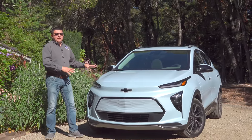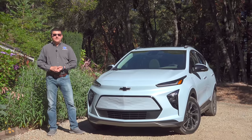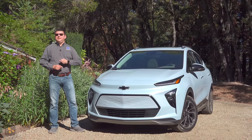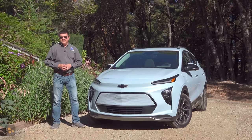The Bolt EUV is a little bit more pragmatic and a little bit more expensive, but still significantly less expensive than pretty much anything else in the EV space right now. Obviously there are going to be trade-offs, and that's what this video is going to talk about. The most direct competitor to this is going to be the Hyundai Kona EV, perhaps the Kia Niro EV, and maybe, if you really stretch things, the old Nissan LEAF.